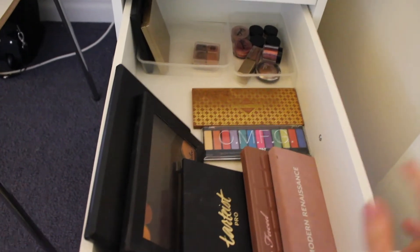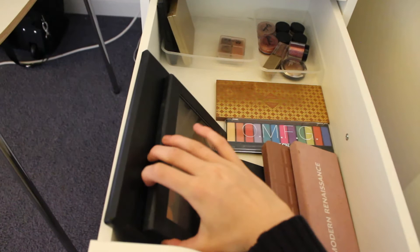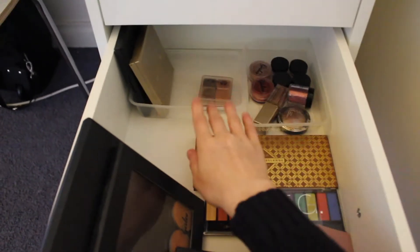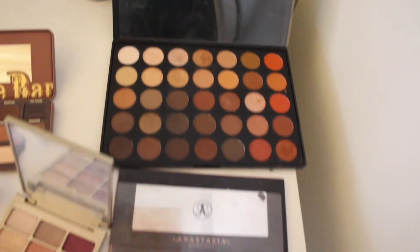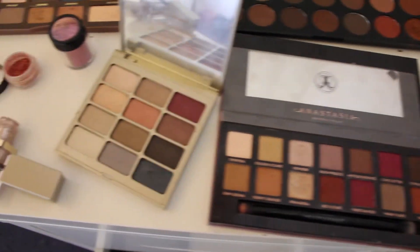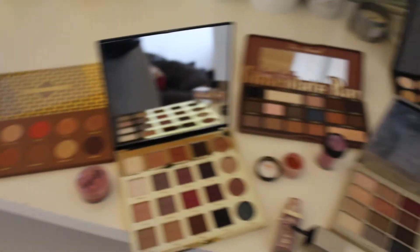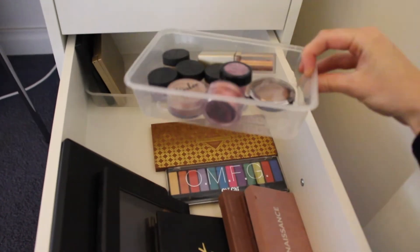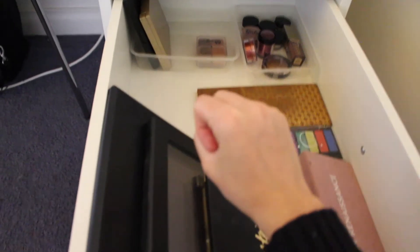In my third drawer I've got all my palettes. I've got the Modern Renaissance, the Too Faced Semi Sweet Chocolate Bar, the Tardis Pro, my Z palette which I'm slowly filling, a Morphe, a Chi Chi one, Zoeva, all these pigments in a little container, Stila, and another Morphe. These containers are just takeaway food containers — I put all my pigments in those and any random things. I love having my palettes out so I can easily pick one, and I hate having my pigments everywhere because I like everything to look neat.